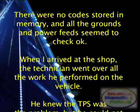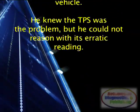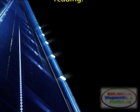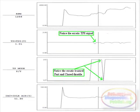When I arrived at the shop, the technician went over all the work he had performed on the vehicle. He knew the TPS was the problem but he could not reason with its erratic reading. I hooked up my scanner to see what was actually going on.